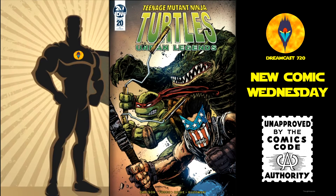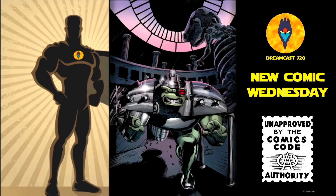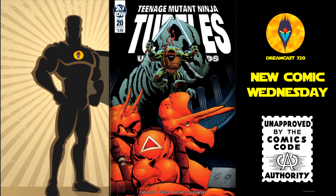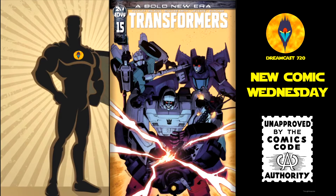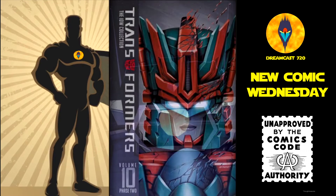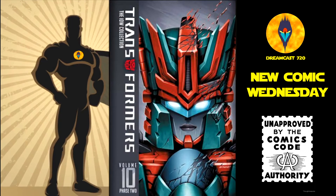Teenage Mutant Ninja Turtles Urban Legends number 20 — the 1-in-10 Kevin Eastman cover, cover A and cover B. Transformers number 15 — the 1-in-10, cover A and cover B. And lastly from IDW, we have Transformers: The IDW Collection Phase 2 volume 10, hardcover — this is $49.99.